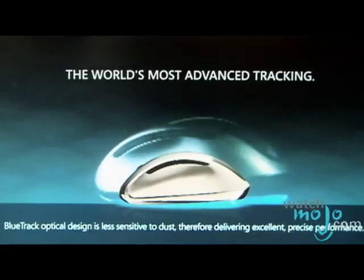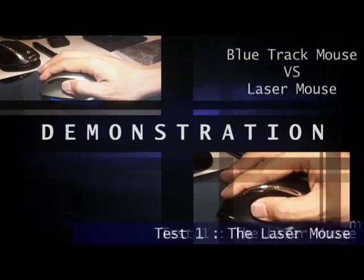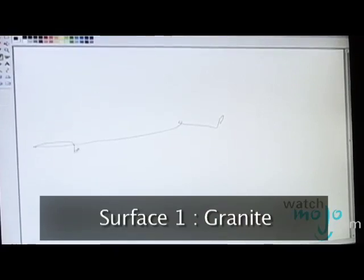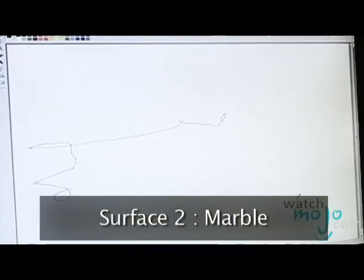I think the best way to show you what that looks and feels like is by doing a demonstration. Right now I'm using a typical laser mouse and I'm trying to draw a circle. If I move into a shinier surface, it's quite difficult.